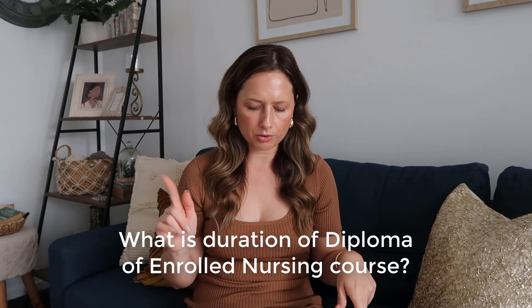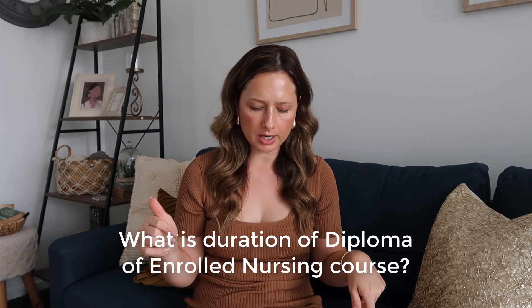The next question: how long is the Diploma of Nursing in Australia — is it one year or more? Full-time Diploma of Nursing at TAFE is 18 months, and it's very similar for private course providers as well. If you go part-time, it doubles.